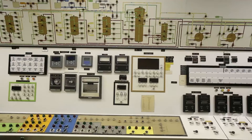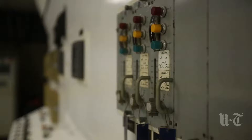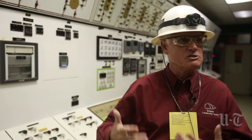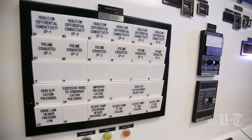We are currently in the control room for the systems that are part of the cleaning of the secondary side water system in the plant. That system that I described — the one that would turn to steam and run the turbine — needs to be a very clean system of water. So we're in the control room of all the systems that are used to clean that water.